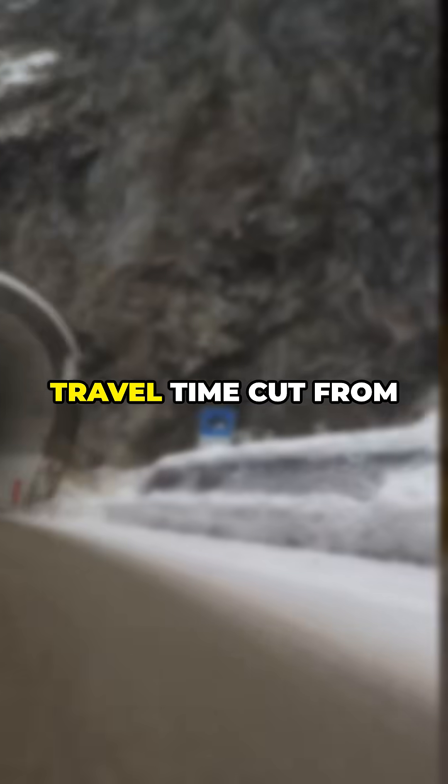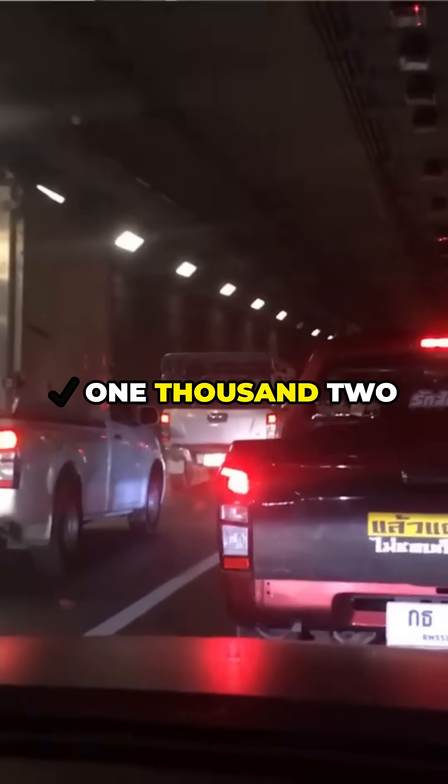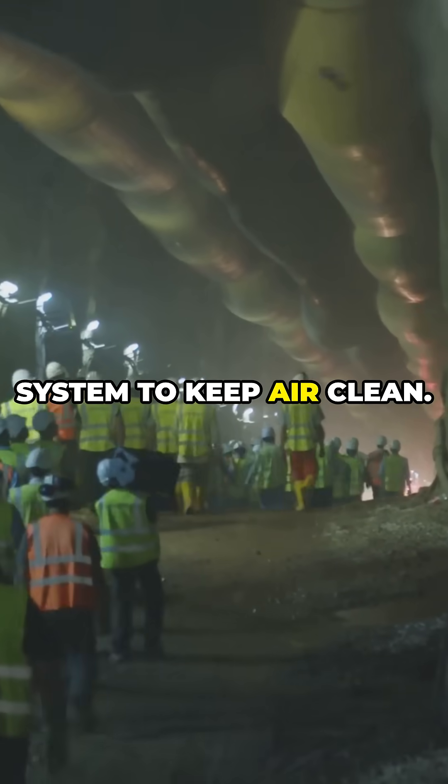The result? A safer, faster journey — travel time cut from one hour to just 20 minutes. Zero weather delays, no more avalanches. 1,200 vehicles pass through daily, from trucks to tourists. And yes, it's so long the tunnel has its own air filtration system to keep the air clean.